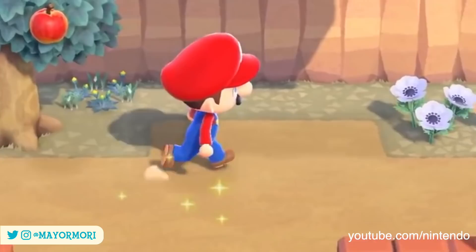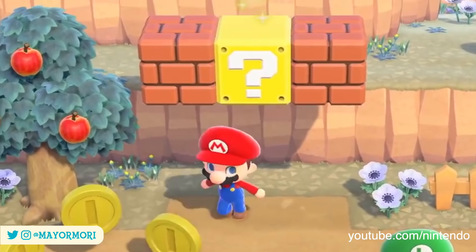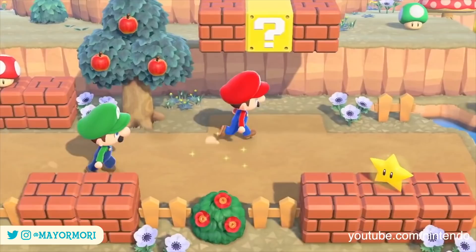Immediately after seeing the coin we see the Mario character interacting with a question mark block by doing the traditional run in circles, which for anyone who has regular visitors to their island will know is usually the universal code for 'follow me.' By interacting with it and running underneath the question mark block, the block animates as if you've jumped to hit it and collect a coin. It seems you can do this as many times as you like, with each time the block playing the coin collect sound effect.